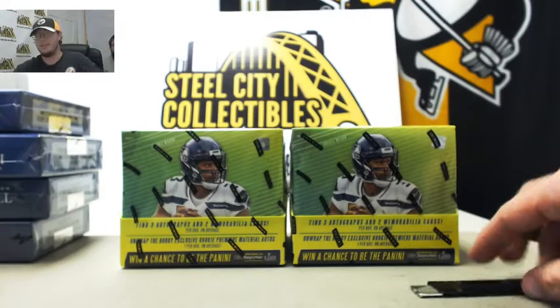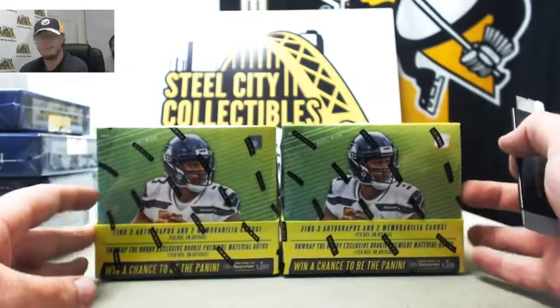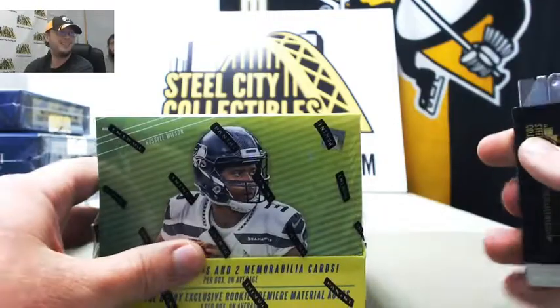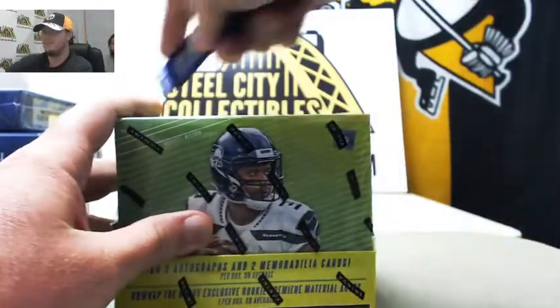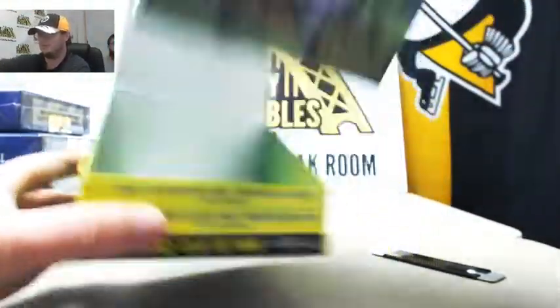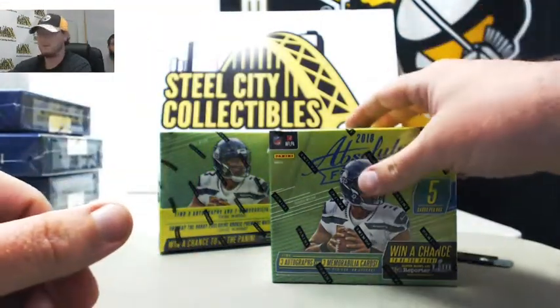Right everybody, first break of the day — newly released 2018 Panini Absolute Football. Good luck, Corey. Let's see what we can pull for you here. I told you there was another big mixer coming on the way.